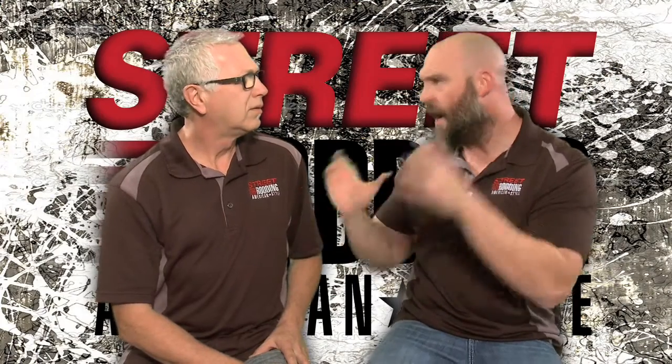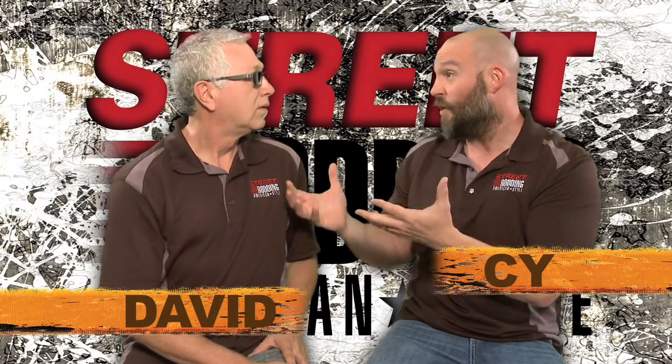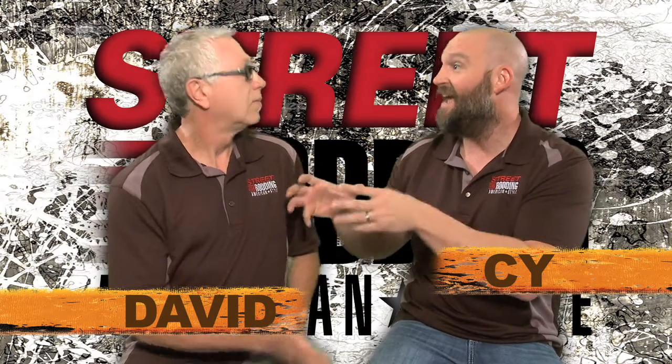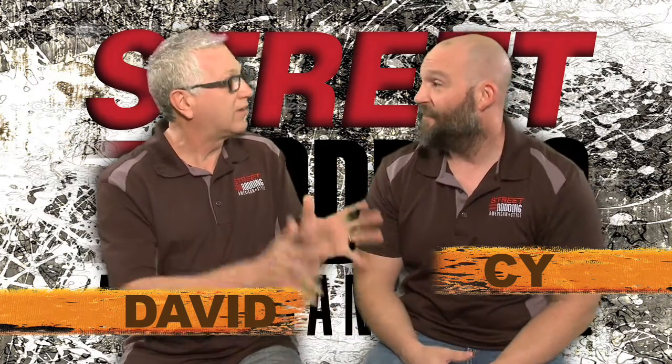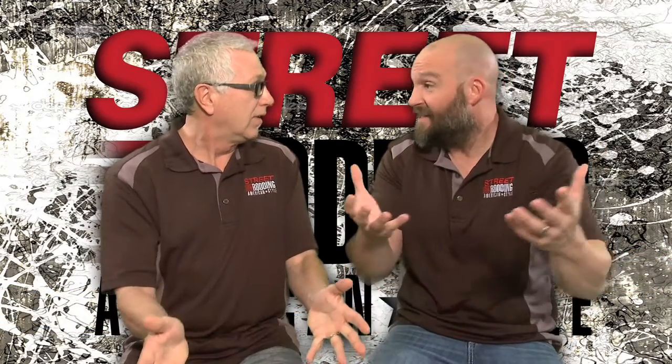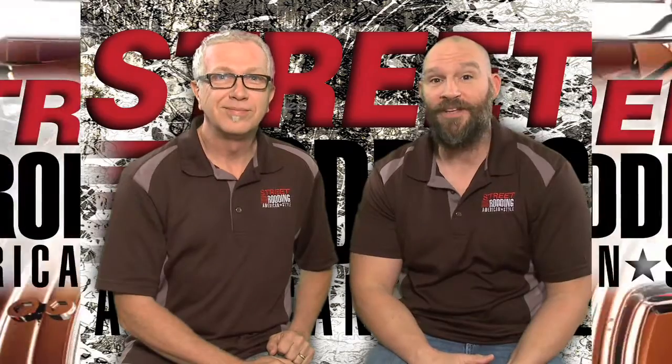You know how we go to these car shows and find a ton of cars. We always seem to have extra cars that we can't fit into the shows. What about them? I say we do a special show today just for those guys. I think you're right, because there's always those extra cars we want to cover. They're cool, and we want these guys to see them. Let's go. Come check them out with us.